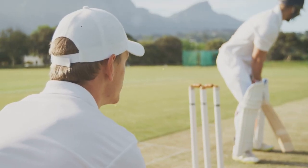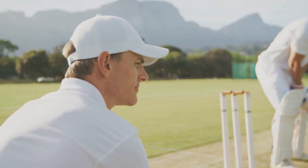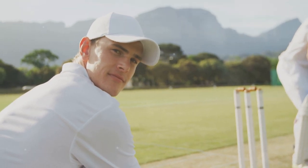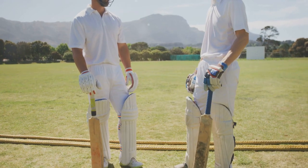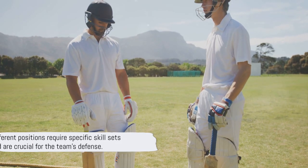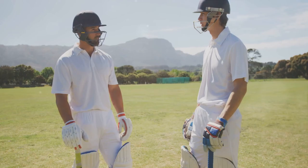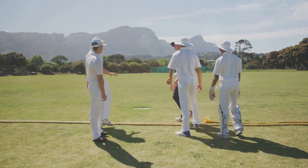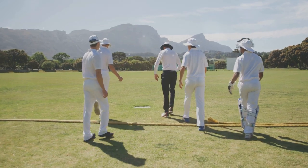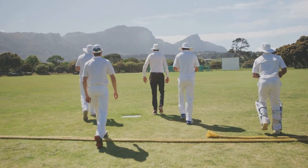Then there are specialized positions like the wicket keeper, who stands behind the stumps, or the silly point, who stands daringly close to the batsman. Each of these positions comes with its own unique challenges and requirements. Whether you're patrolling the boundary or standing right next to the batsman, every position needs a specific skill set. It's crucial to understand these nuances to enhance your fielding prowess. Remember, every position is important and has a role to play in the team's defense.